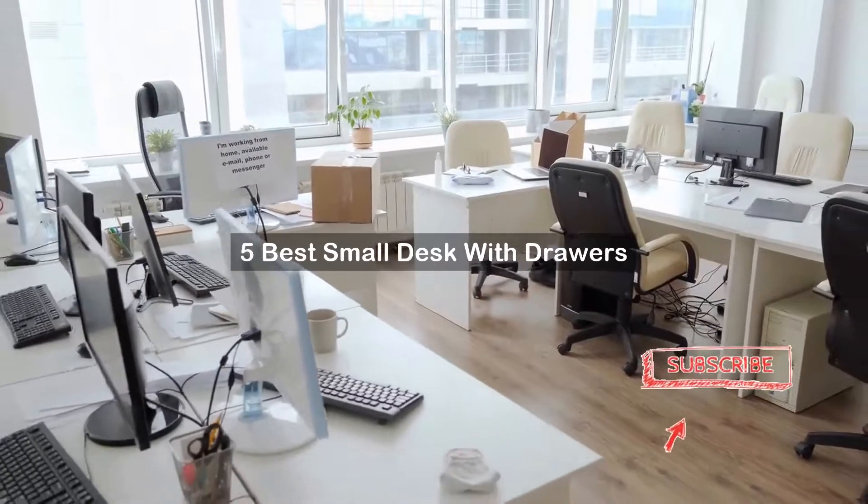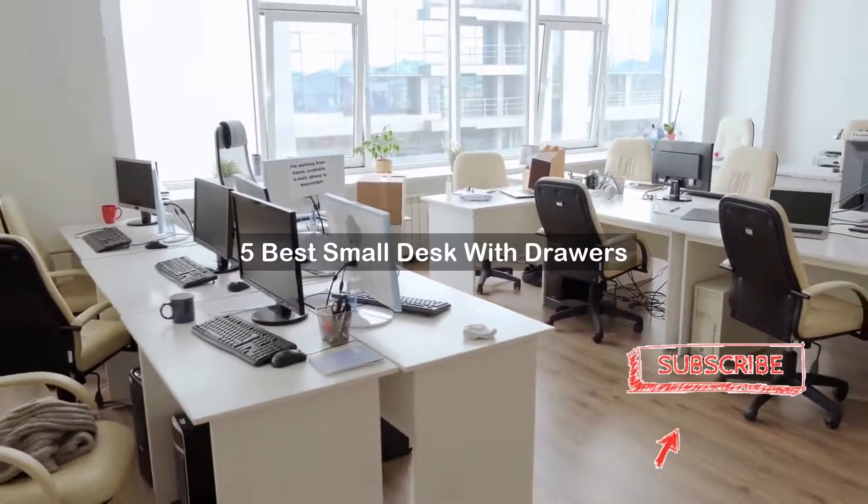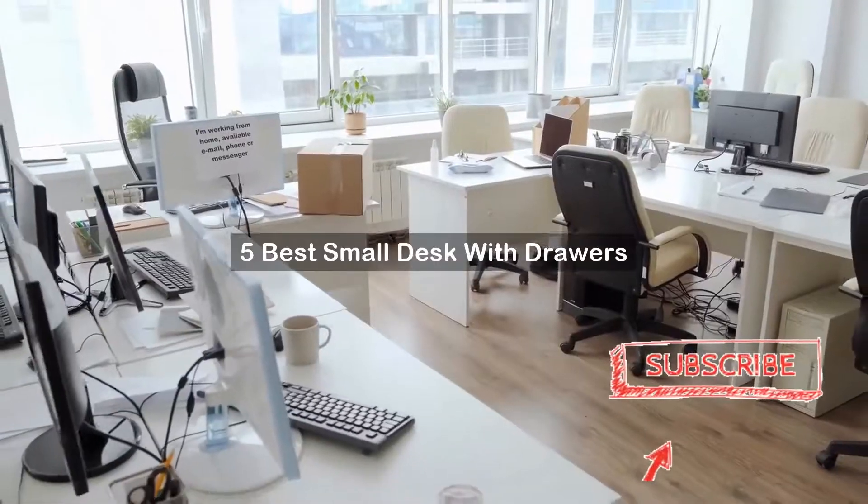Are you looking for a small desk with drawers? We've created a short list of products for small desk with drawers reviews based on expert opinion. Hope our selected items for small desk with drawers will be good for you.